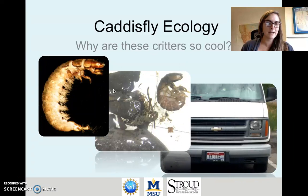Net-spinning caddisflies in the family Hydropsychidae are aquatic insects that are ecosystem engineers. These critters are shown in these two pictures here and they're characterized by a body that's often curled up in a half circle or half moon shape. They also have a large number of bristly gills coming off their stomach and hardened, usually dark plates near their head.